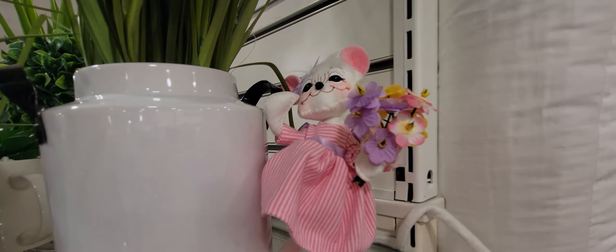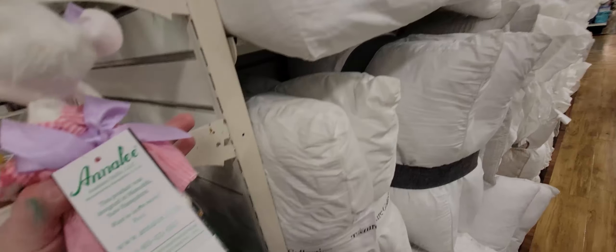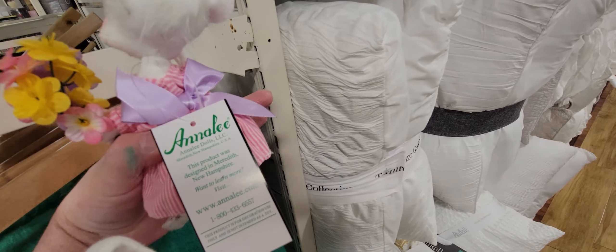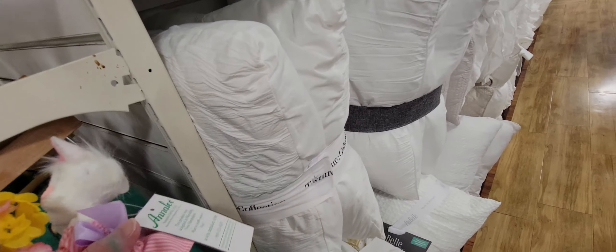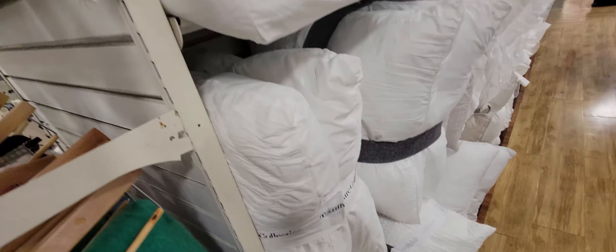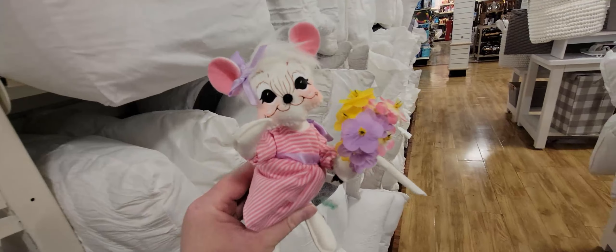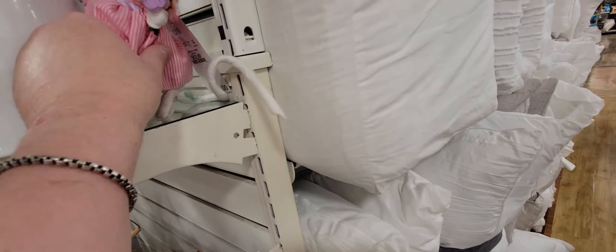I spied another one — a cute little mouse! That's right, they're Annalee collectibles — those were popular back in the 80s and 90s. This one was 15 dollars, a little more than the Fourth of July one. They're so whimsical and cute — I love them.